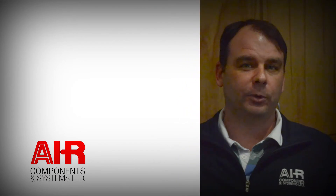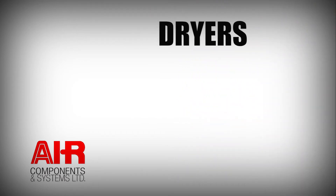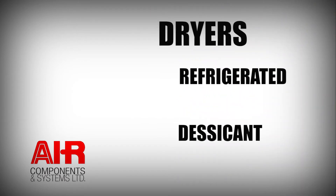Here at Air Components, we typically provide two different types of dryers: a refrigerant dryer and a desiccant dryer. With a refrigerant dryer, we can achieve a dew point of around 38 degrees. We typically sell two different types of refrigerant dryers — a cycling and a non-cycling. Customers that have less than full load conditions typically can see an energy savings with the cycling dryers.